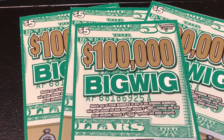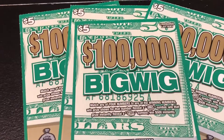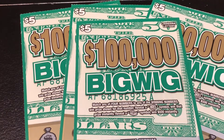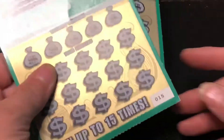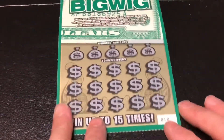Hey guys, welcome back to my channel — it's Slots of Love here. I've got a $20 session on the new Louisiana ticket Big Wig. Last week you saw me scratch the Big Spender one and I had a $100 win on it. These are the $5 version of that ticket and we're going to give it a shot. I have tickets number 12 through 15, so we're going to start with ticket number 12.